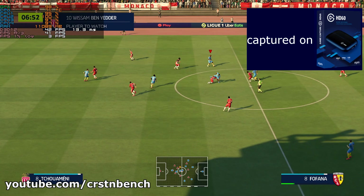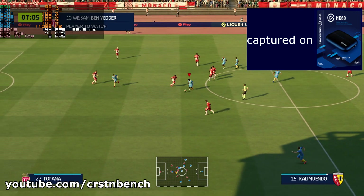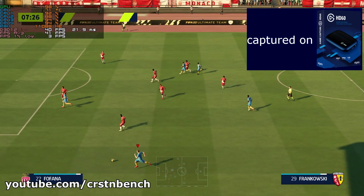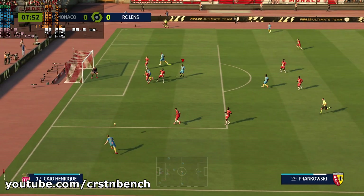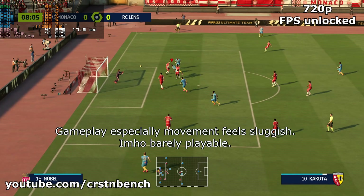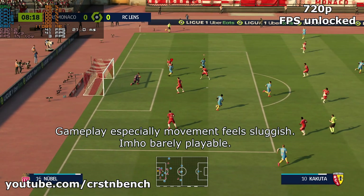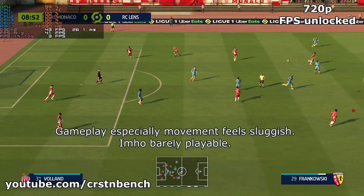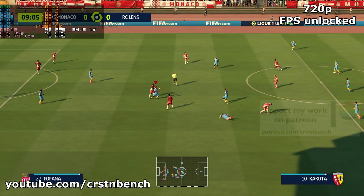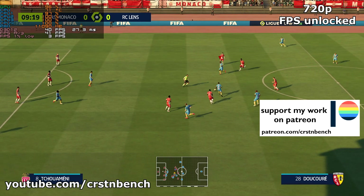In yesterday's video I only showed FIFA 22 at 720p locked at 60 fps. Today you're about to see 720p unlocked fps, 60 fps locked, and 30 fps locked. In my opinion, FIFA 22 ran best at 720p 30 fps locked — that's still an okay fps value but it doesn't cause that much load on the CPU and GPU.